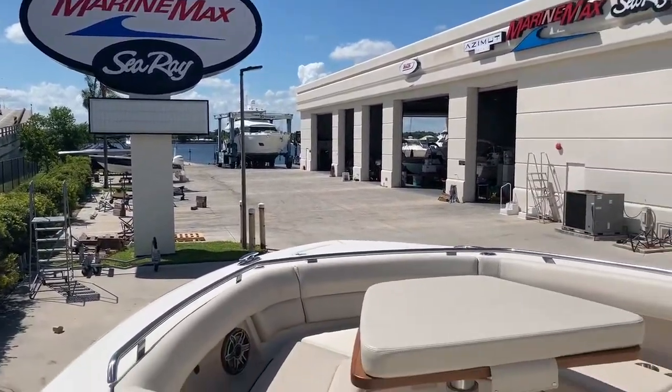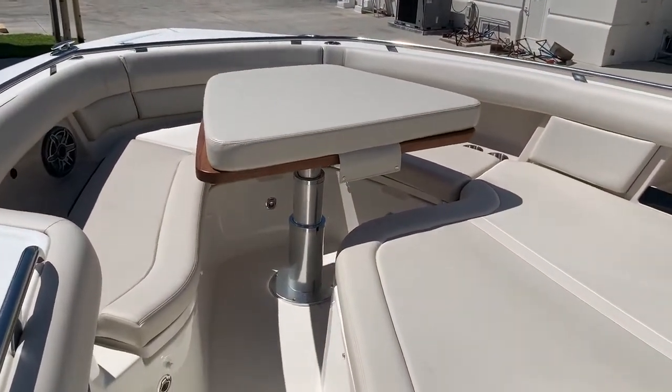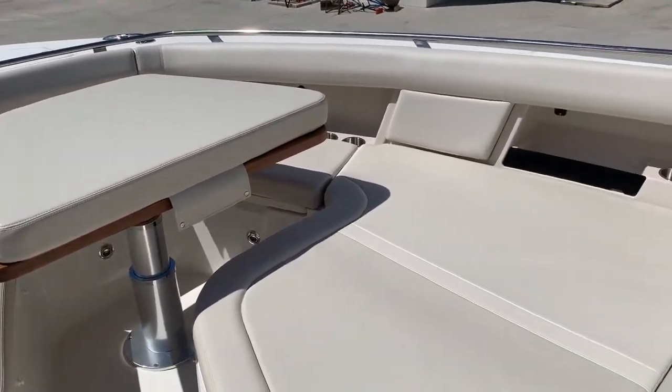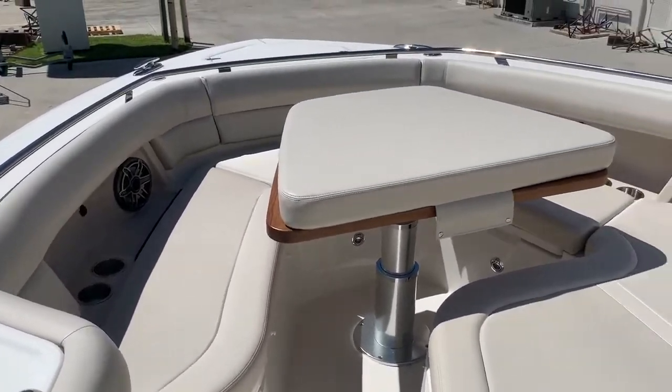Good day, I'm Ted Jones with MarineMax in Stuart. We're here aboard this brand new 380 Realm Boston Whaler. I'll tell you what, this is the boat — sandbar, family cruising, fishing, Bahamas, Keys, you name it.